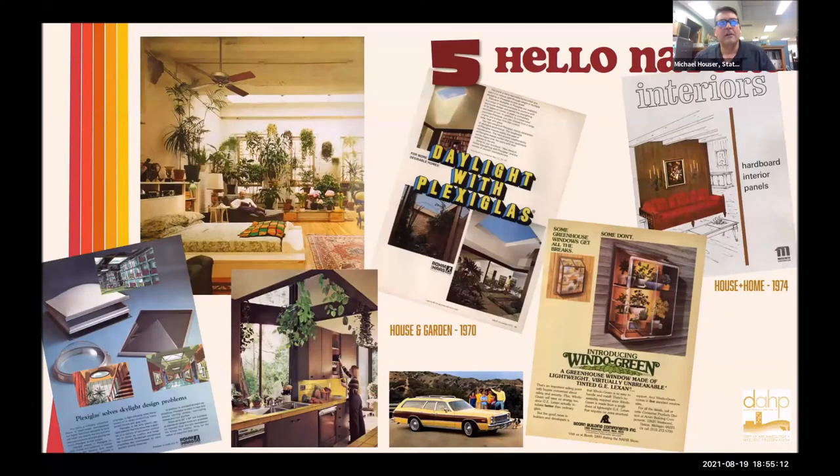Hello, nature — also a big 1970s deal, with the idea of bringing the outside of the house in. So you had wood paneling not only on your house, but maybe on your dishwasher, on your car with the wood-paneled station wagon sidecar, on the alarm clock — faux wood paneling everywhere. There were interior gardens, plexiglass lights, greenhouses, atriums — all kinds of things inviting nature into the inside of your house.